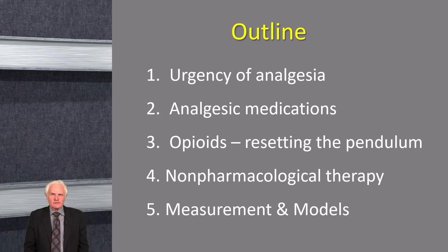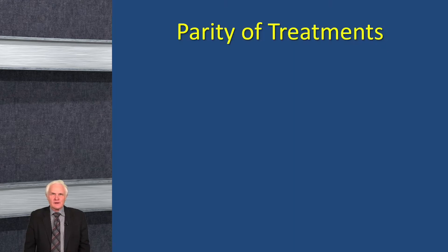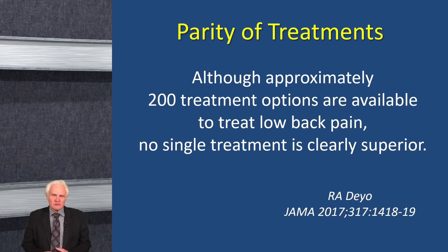This is the outline for what I'm going to talk about. The first topic is what I call the urgency of analgesia. The principle I want to emphasize is what I call parity of treatments — most treatments are created equal. There's a quote I like by Rick Deo, an expert in low back pain, who wrote that although approximately 200 treatment options are available for low back pain, no single treatment is clearly superior. So you usually have more than one treatment option, but in individual patients we may have to move from one treatment to another or combine them.